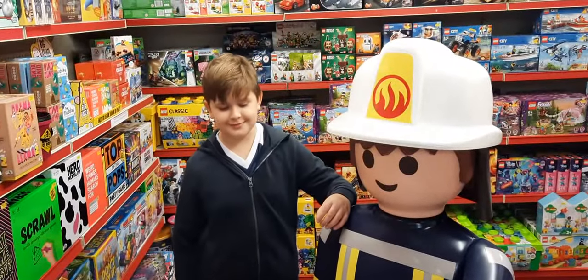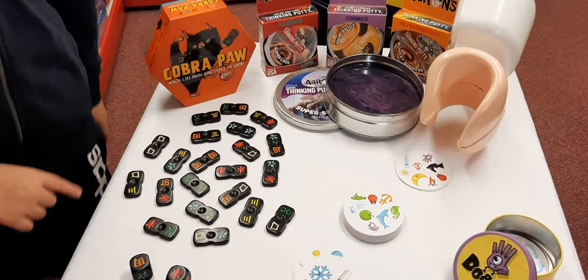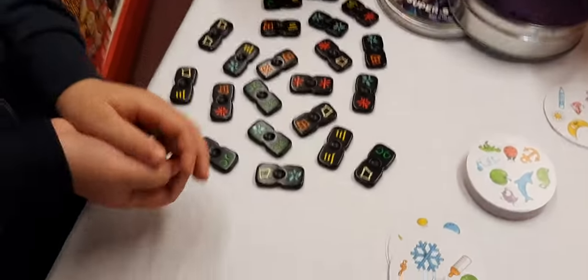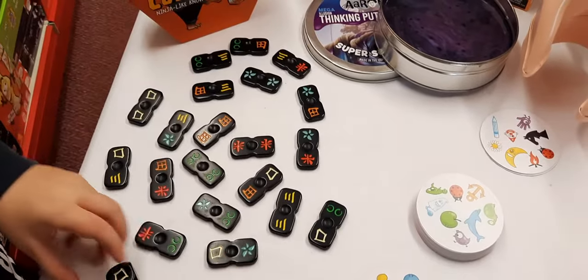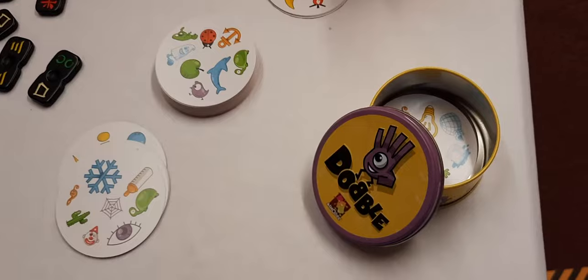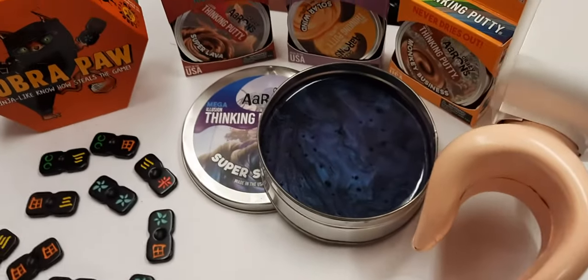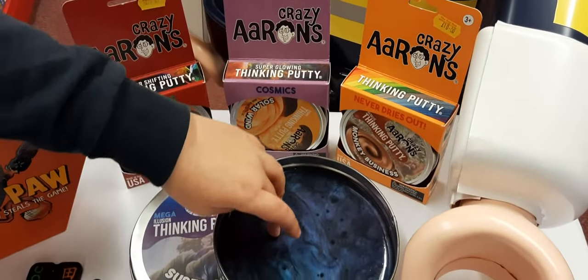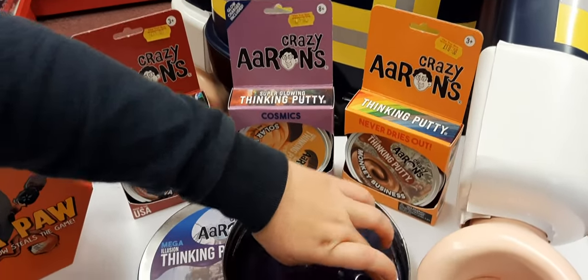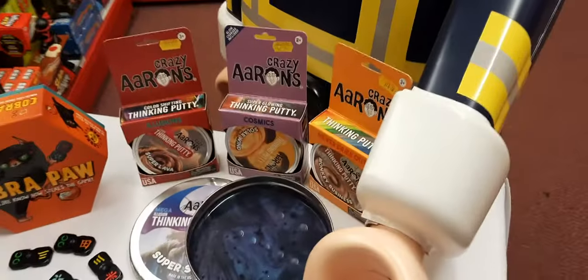Fireman Fred's here on display with Cobra Paw, which we talked about on our last video - you roll the dice and try to find those two symbols on one of the tiles and snatch it before your opponent. Then the all-time classic Dobble, which has been selling really well, and now we've got the Dobble 360 as well. Crazy iron putty - we can't get that anymore as the UK supplier has ceased trading, so we've only got what's left. Will's got a massive slab he was given years ago.